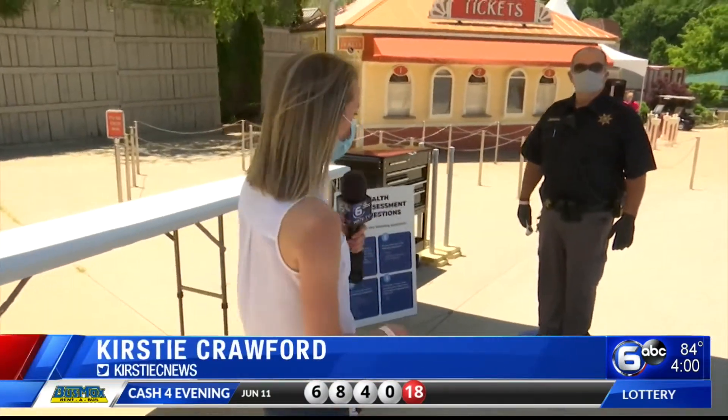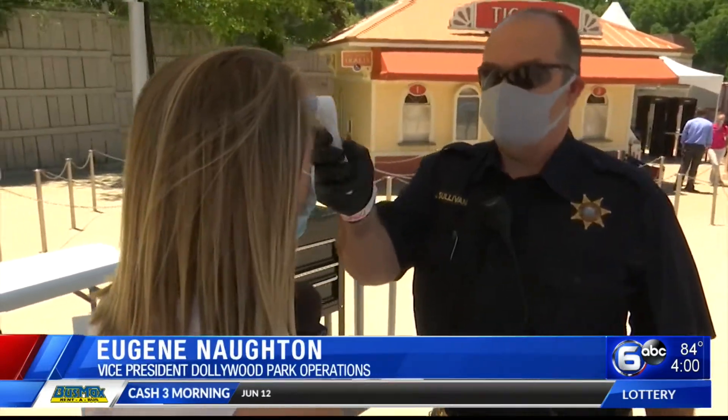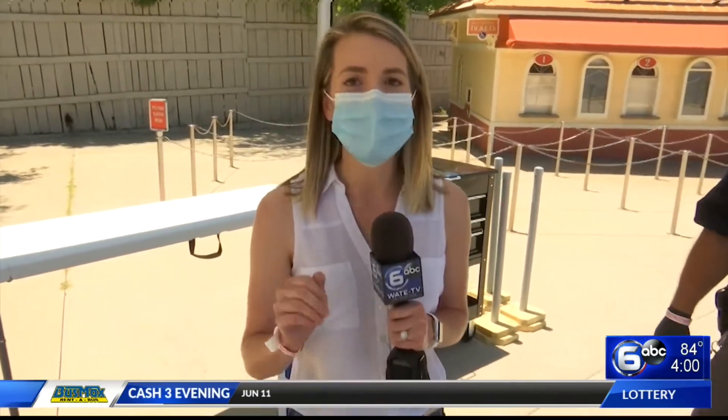One of the biggest changes you'll notice: before you even step foot into Dollywood, you need to get your temperature checked. I'm going to get mine checked right now — it must be under 100.4. Mine is 97.2. You'll also need to answer four questions with a no.